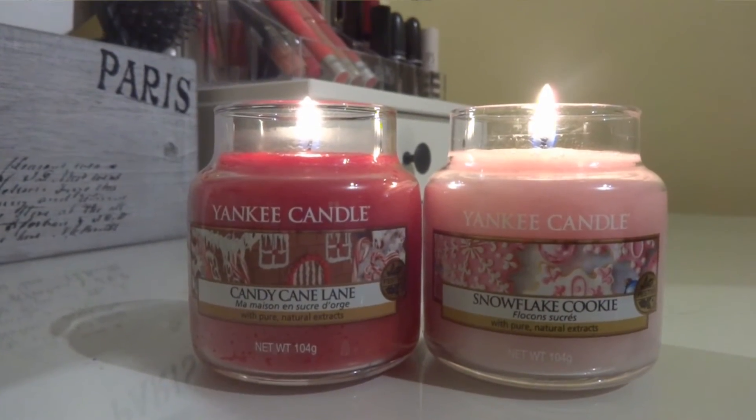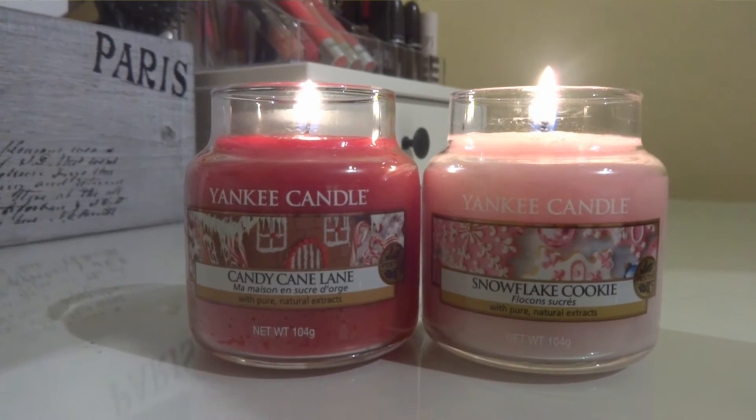For me a winter and Christmassy themed haul is not complete without candles, and I go back to Yankee Candle every single time. I try loads of different candles but for me Yankee Candles for the price give off the best scent, last really well - they don't burn the cleanest but I'll forgive them for that. I picked up two Christmas themed candles: Snowflake Cookie and Candy Cane Lane. They are £7.99 in this size, and they're buy one get one half price at Clinton's at the moment.